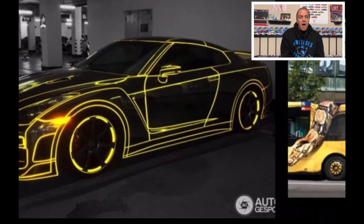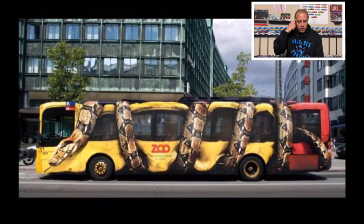Now this next one, I think this is awesome — this was my favorite one that I found. Check it out: like a giant anaconda has wrapped itself around that big bus and is squeezing it to death. I think that is a fantastic wrap job. I think that is awesome — they did amazing with that.